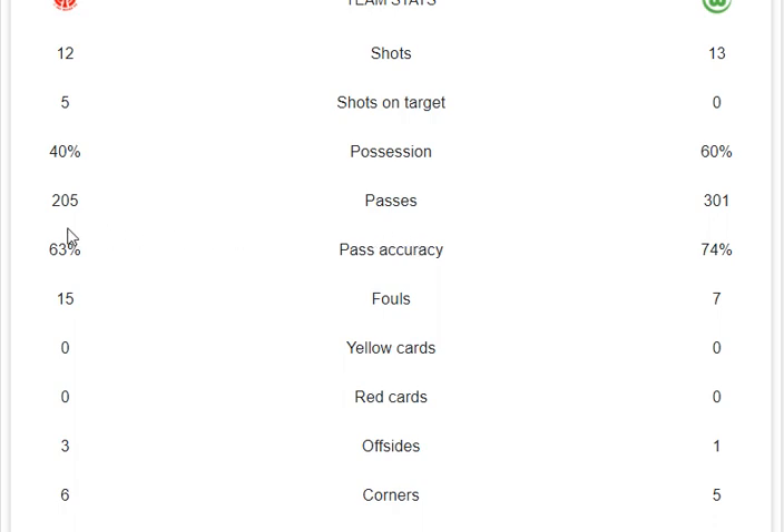Passes: 205 from Mainz and 301 from Wolfsburg. Pass accuracy: 63 percent from Mainz and 74 percent from Wolfsburg. Fouls: 15 from Mainz and seven from Wolfsburg.